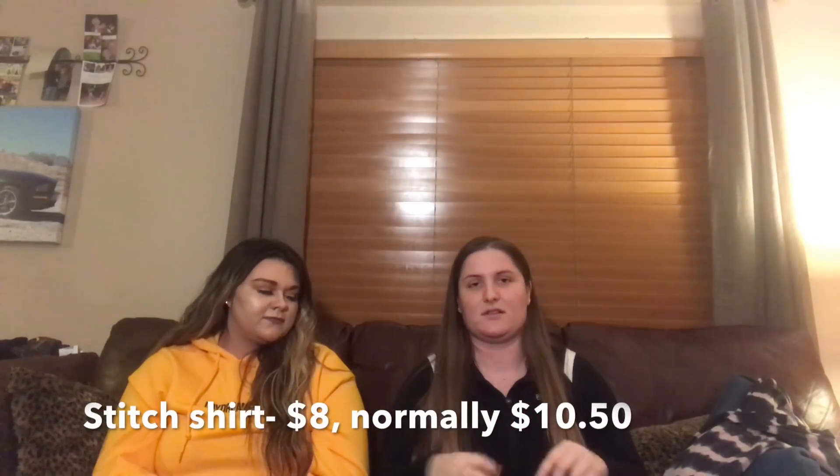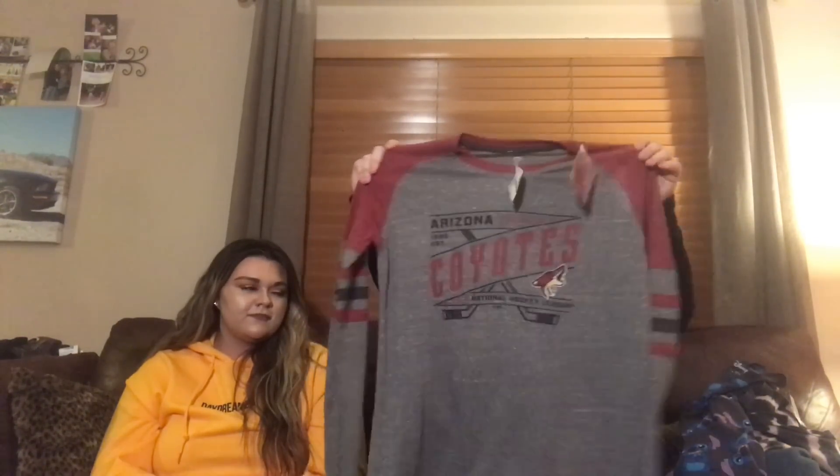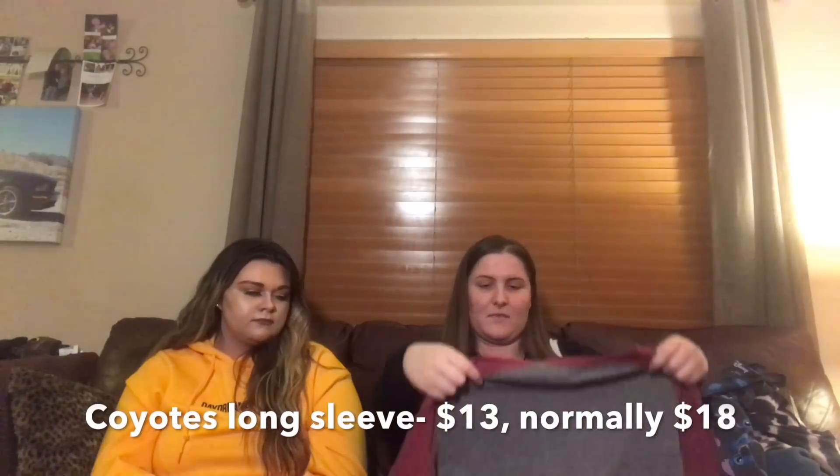This is from Ross — it's a Stitch shirt, because in April for my 21st birthday we're going to Disneyland, so stay tuned for that vlog. This shirt is $8 and it originally was $10.50, so I think that's pretty good. And lastly, since I'm a really big sports fan, I got a long sleeve Arizona Coyotes shirt. This is originally $18 and I got it for $13, and it's from TJ Maxx.